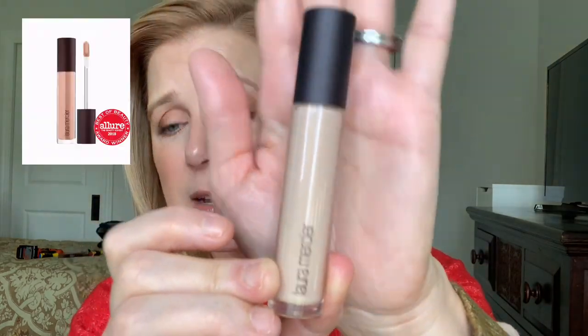Moving on to concealers — we're going to talk about two favorites. The first is the Laura Mercier Flawless Fusion Ultra Long Wear Concealer, $29, medium to full coverage, very hydrating — that's what I have on under my eyes right now. It has 12-hour creaseless wear. Every time I recommend this someone comes back and says they love it.